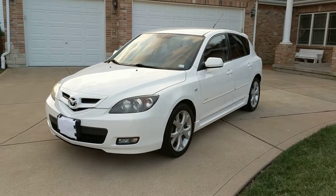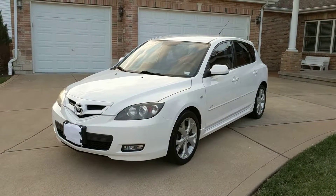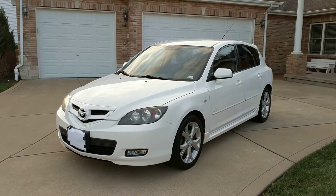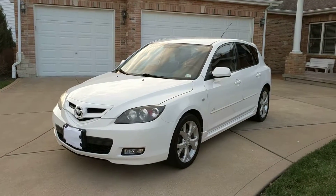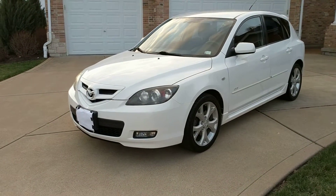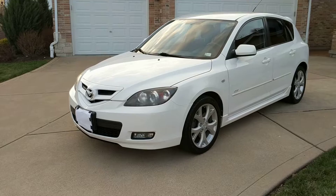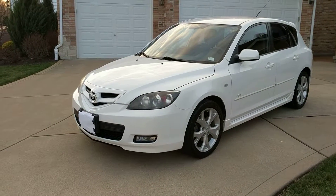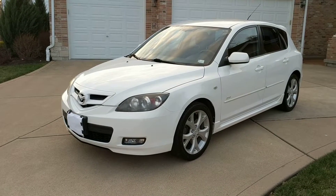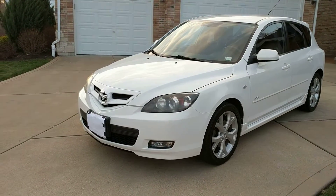Welcome to iAutoAgent.com. Today we are looking at an absolutely beautiful 2007 Mazda 3 — very rare — hatchback in that beautiful white color with a 2.3 engine. It's hard to believe this car is really 10 years old. It has about 119,000 miles on it and has been very well taken care of.